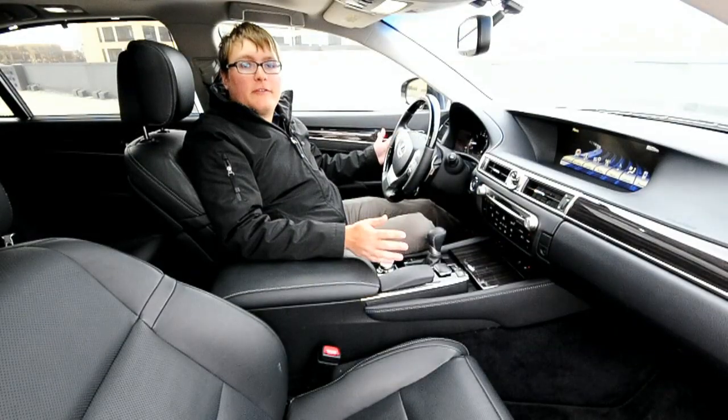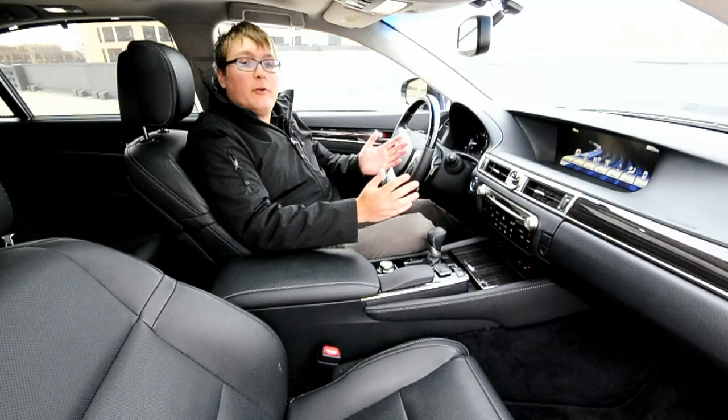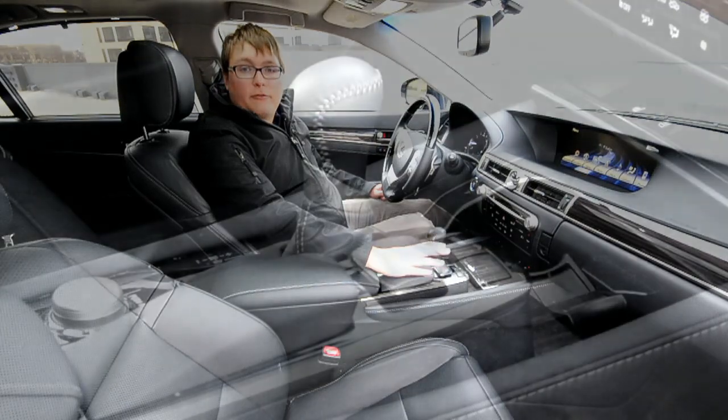Inside the Lexus, among the swaths of leather and nice wood trim, is the crown jewel: the 12.3-inch display cluster, which is driven by the latest version of Lexus's Remote Touch.